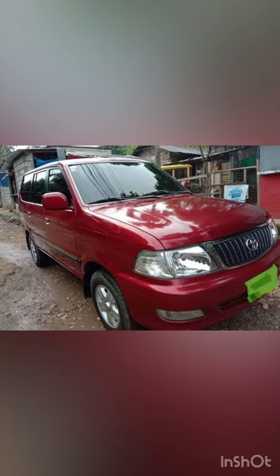Hello guys, this is SirKFReview and today we're gonna review the 2003 Toyota Revo. Before that, please hit the subscribe button and share this video, and let's get started.